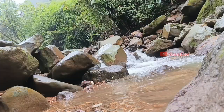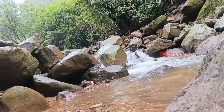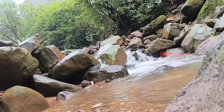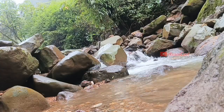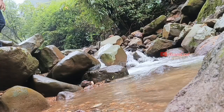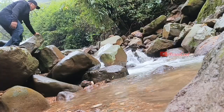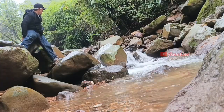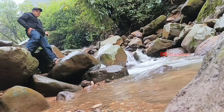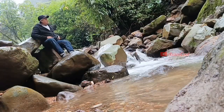Bagaimana menurut pendapat kalian mengenai tempat wisata Curug Tirta Raja ini? Tulis pendapat kalian di kolom komentar ya. Bagi kalian yang sudah pernah berlibur ke Curug Tirta Raja ini, silakan berbagi cerita dan pengalamanmu. Oke, teman-teman, kita saling sharing.